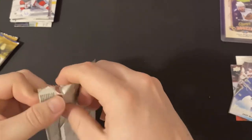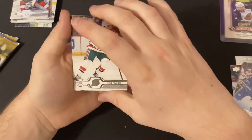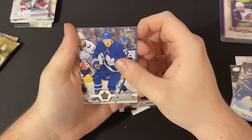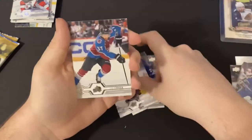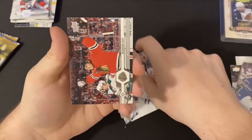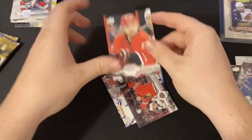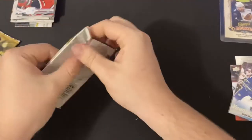Three more packs left. We got a Cal Clutterbuck, Marc-Edouard Vlasic, Dominic Simon, Kasper Bjorkqvist, Seth Jones, a Jake DeBrusk, a Zach Hyman, a Brendan Gallagher, and Nino Niederreiter. Another base pack — still looking for the second Young Gun.